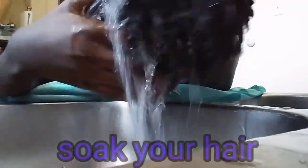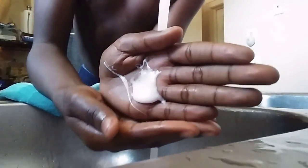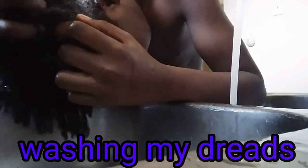Right now I'm just rinsing, getting the water warm and hot, then soaking my hair with water. Next you got to get some shampoo — you only need a little bit, a little goes a long way. Now I'm just washing my hair, scrubbing my scalp. That's the main thing — scrub your scalp.